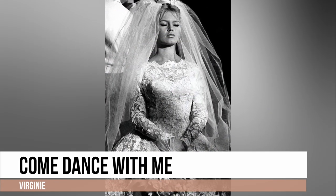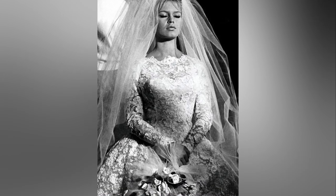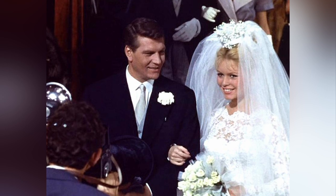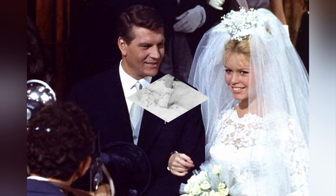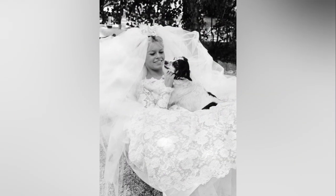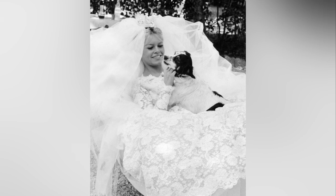Brigitte Bardot's wedding dress in this lesser-known Italian-French drama is undeniably a classic and deserving of a place among the best movie wedding dresses of all time. Designed by Jacques Esterel, the dress features a romantic, long-sleeved, tea-length lace design that exudes timeless elegance.